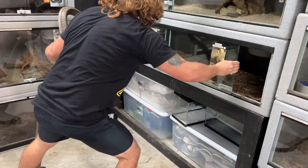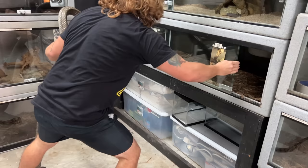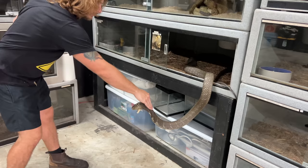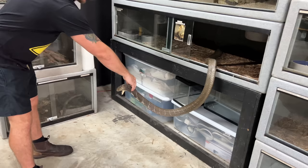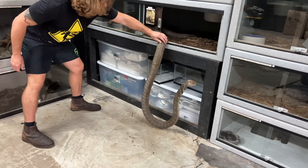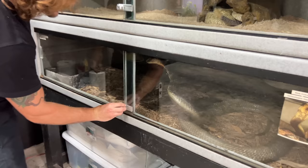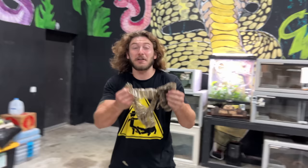Here we go — nice and easy, mama. Right back home. Back inside. Right back inside the enclosure — nice and easy. Get a lock on that, nice and secure, good to go. Just gave her a little bit of a hand, got off all of that old skin. Now she's feeling like a fresh Indonesian daisy.